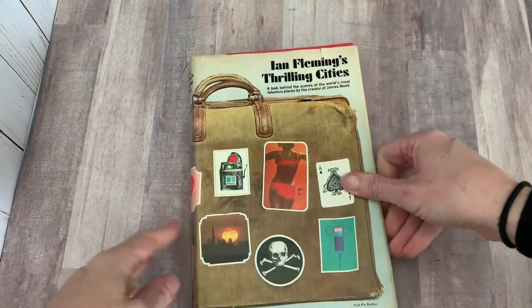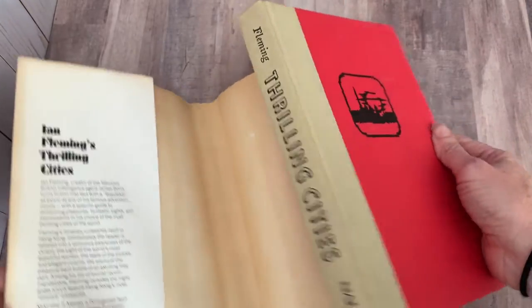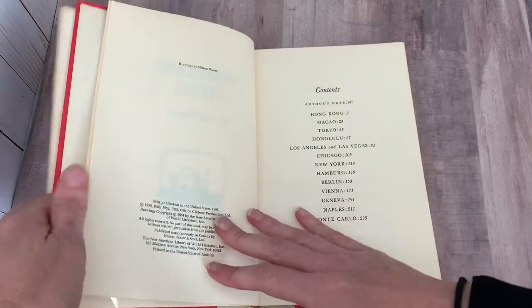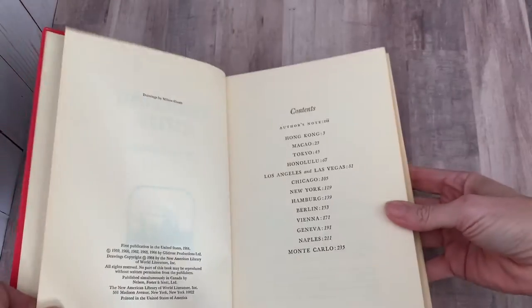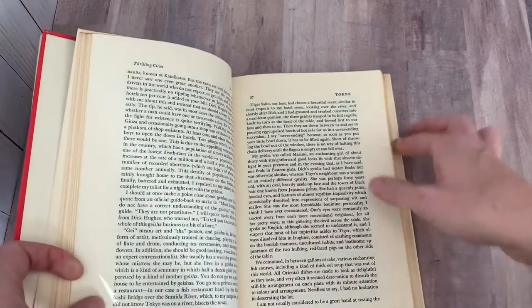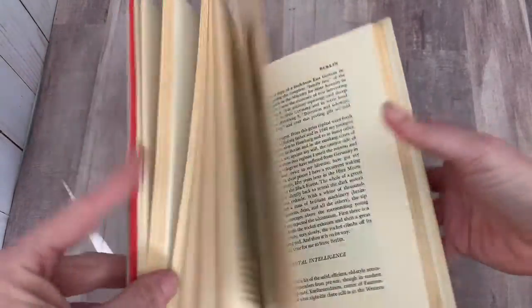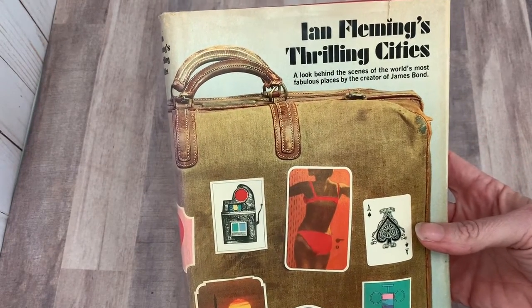Next, Ian Fleming's Thrilling Cities. This book is so cool. Ian Fleming — look at that nice spine, very handsome — creator of James Bond. So here's his cities: Hong Kong, Macau, Tokyo, Honolulu, L.A., etc. This is from 1964. A look behind the scenes of the world's most fabulous places.